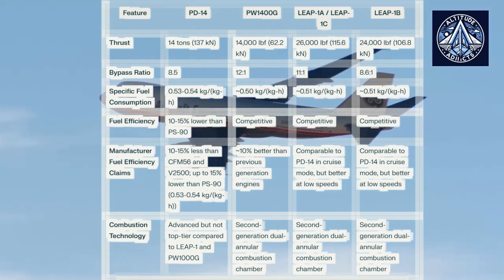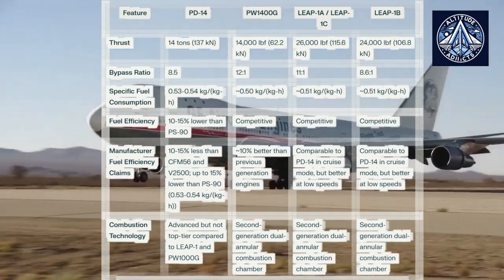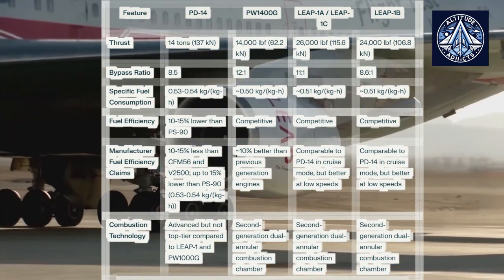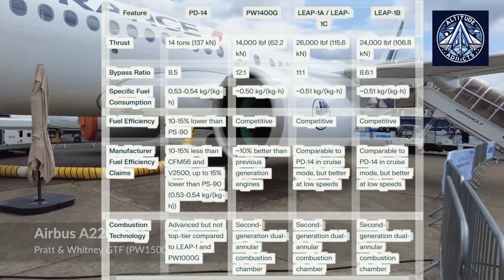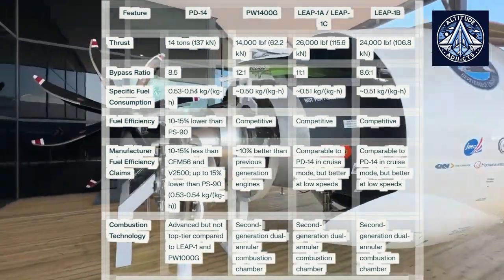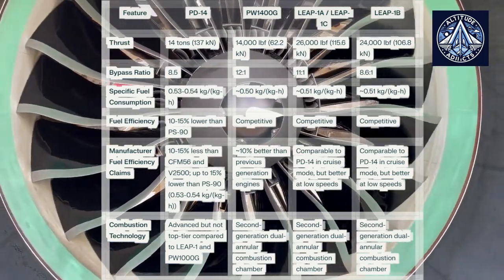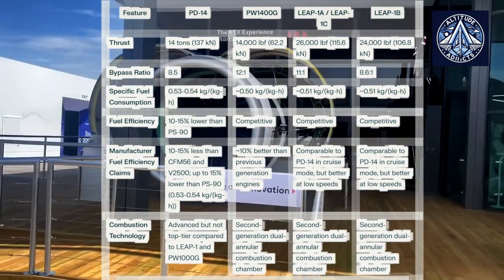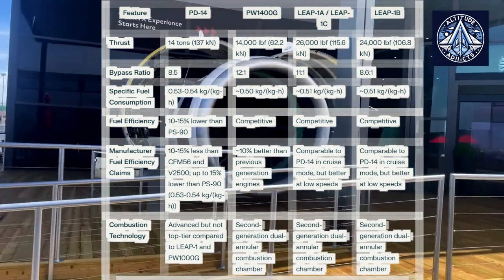Although they accomplish this through unique methods, all engines achieve comparable fuel efficiency enhancements of approximately 15–16% over their predecessors. The PD-14 employs single-piece bladed disc technology, an advanced combustor design, and composite fan blades. The Leap family is distinguished by advanced 3D aerodynamic design principles, ceramic matrix composites in hot sections, and composite fan blades and casings. The PW-1400G's efficiency is predominantly attributable to its geared architecture, which allows for the most efficient fan and turbine speeds.